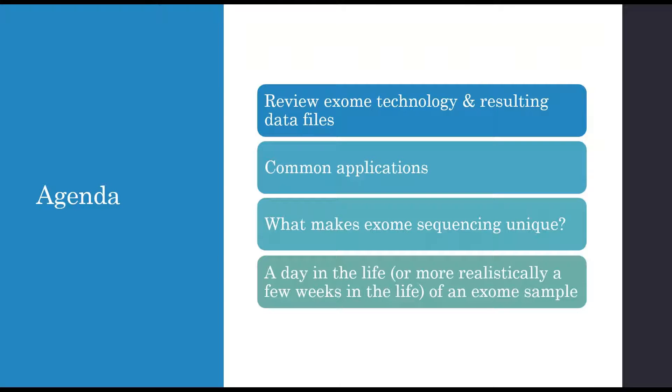Today, first, we're going to talk a little bit about exome technology and the types of resulting data files, common applications of exome sequencing, what makes exome sequencing unique as a clinical tool, and then, through case examples, talk a little bit about a day in the life — or more realistically, a few weeks in the life — of an exome sample from the time we receive it in the lab to the time we report it out.